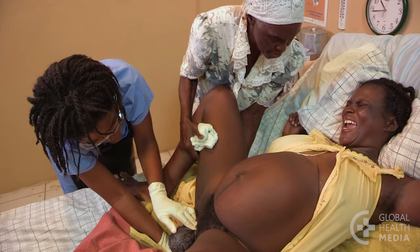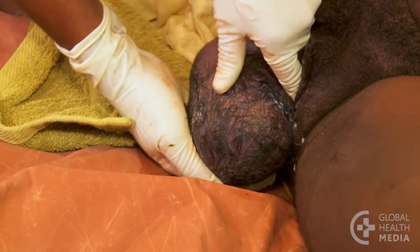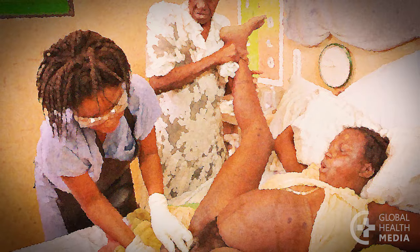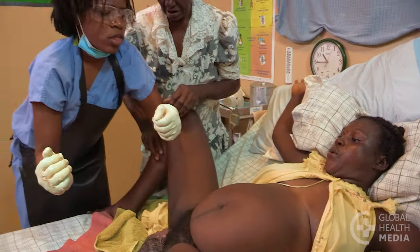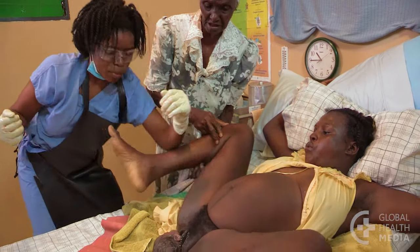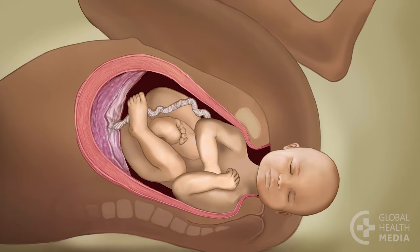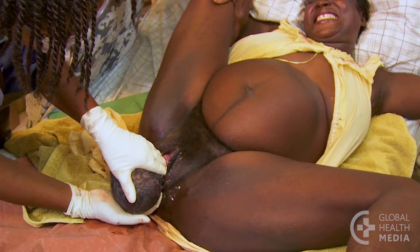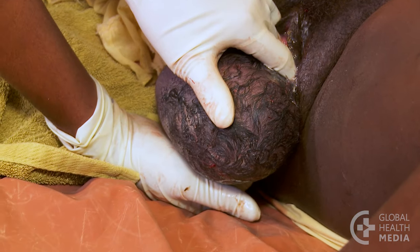If the woman's pushing efforts combined with steady traction on the baby's head does not succeed, stop and take a different approach. You may start with extreme hip flexion. Call for help, then give the woman clear directions. Ask her to pull her legs back towards her chest as far as she can and open her legs wide. This increases room in the pelvis. Have her push as hard as she can as you apply steady downward traction. Press down to free the top shoulder.